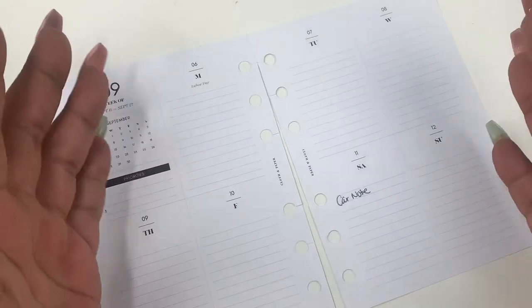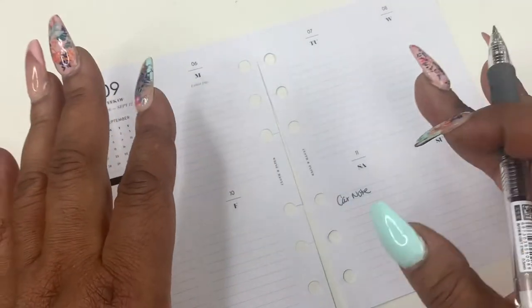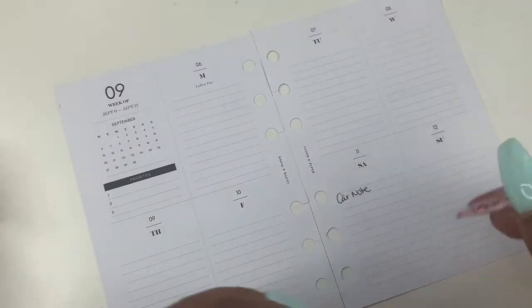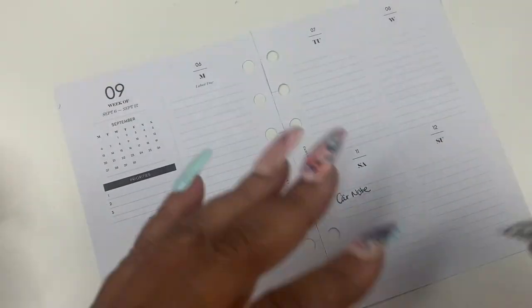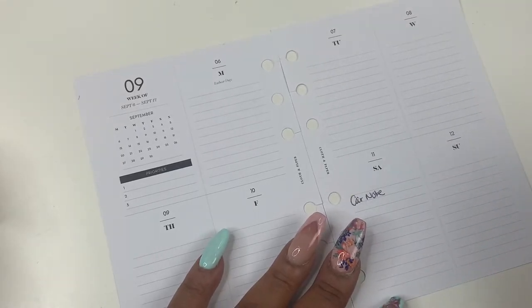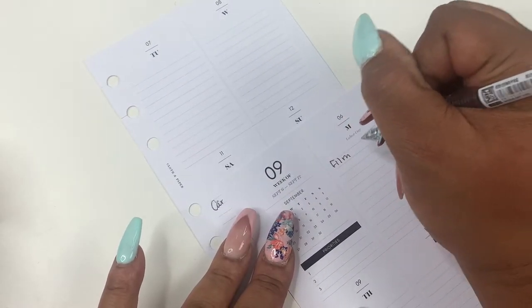So if you're new here and new to my plan with me — what I like to do is first put down my important things such as bills, those type of things. And then I go into any decoration or deco that I like to do. Monday was Labor Day, so I'm going to fill that in.